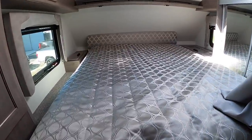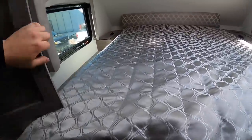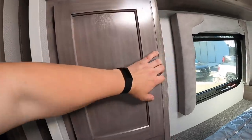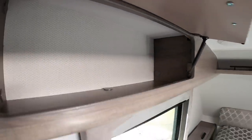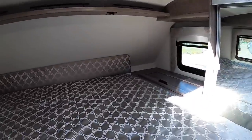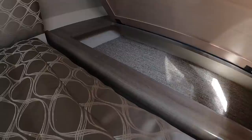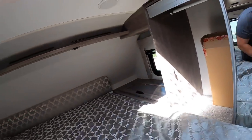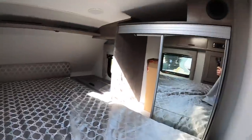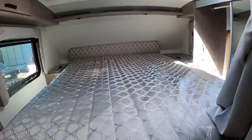Up here in the bed area, that is a true queen-size mattress. So if you're looking to buy sheets, that is a queen-size mattress. Got some storage over here on the left. The radio comes with an app that you can download on your smartphone and control. More storage overhead over there with reading lamps. More storage on the right over there as well. There's also mounting options for a second TV up here. But that is your bed area.